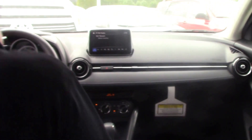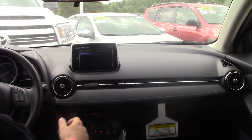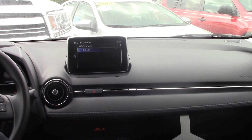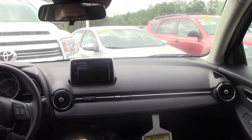As we go inside, you can see the touchscreen. It's got Bluetooth enabled, voice recognition, hands-free calling. You've got your charging station down here, and then your different drive modes as well, because it is sport shift.